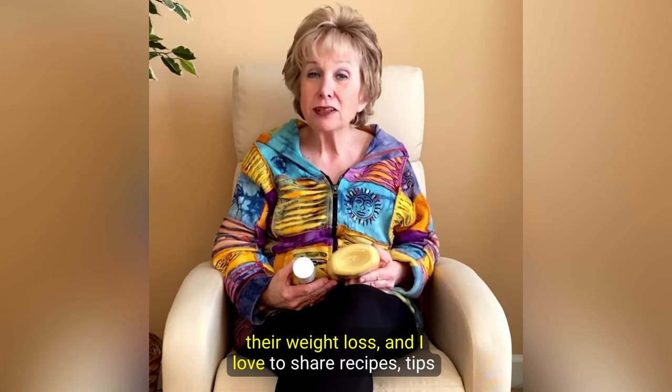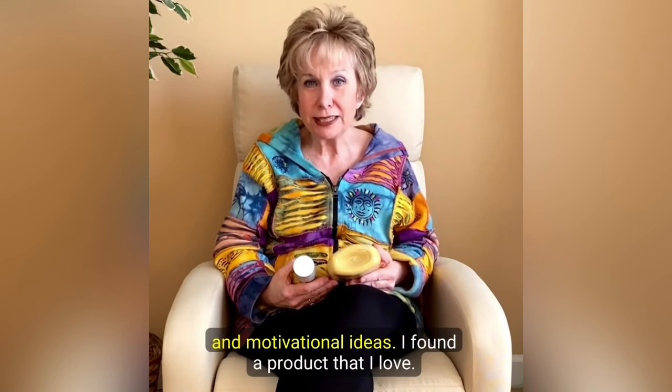Hello! Coach Mindy here. I help people lose and maintain their weight loss, and I love to share recipes, tips, and motivational ideas.